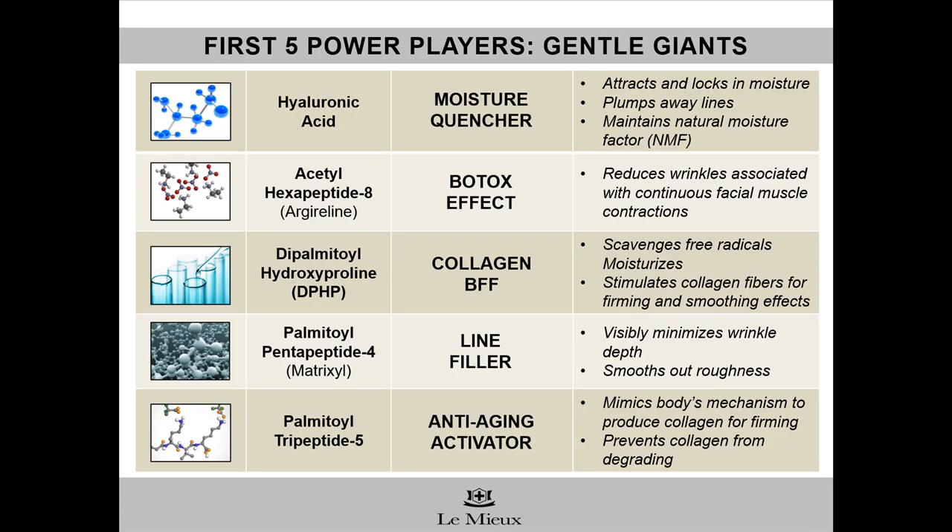It's so important to look at the ingredient lists of your products. The ingredients are listed in the order of their percentage, so the first ingredients are in the largest quantities. Our CEO and formulator, Janelle Liu, likes to make hyaluronic acid the first ingredient due to its incredible plumping and hydrating powers — it's like a moisture cushion for the skin. Here are the other first ingredients on the ingredient list for Essence Moisturizer: power players that are like gentle giants because they're concentrated, effective, and all extremely gentle on the skin. First ingredient: hyaluronic acid, the moisture quencher.